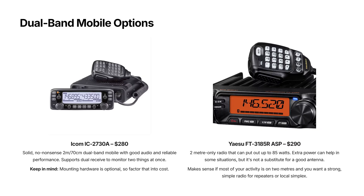Moving back to 2 metres and 70 centimetres, the Icom IC-2730A is $280. This is a solid, no-nonsense dual-band analog FM mobile radio. It's got good audio, reliable performance, and a straightforward interface. It also supports dual receive — full duplex receive — meaning you can monitor two things at once. This is useful if you're keeping an ear on a repeater while listening to something else on another channel. One thing to keep in mind is that the mounting hardware is optional, so factor that in if you're installing it in a vehicle or using it as a base station.